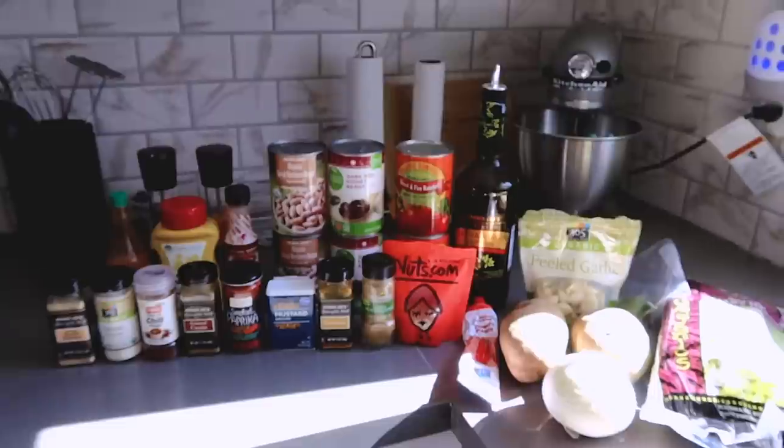Tonight Jace is making chili for dinner, so I will show you guys how he makes that as soon as he comes inside. It's so good — the best chili I've ever had in my whole life.